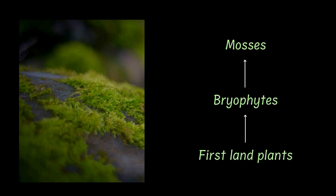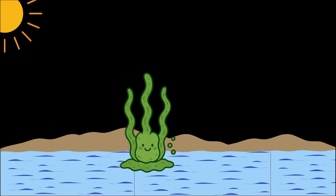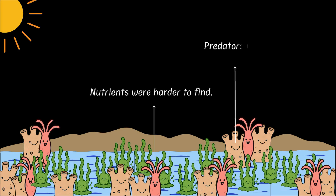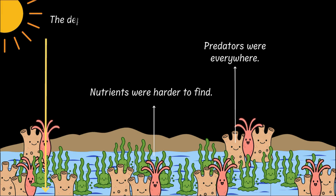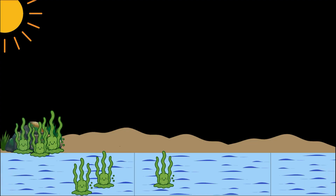Remember in our last video we spoke about algae, those water-loving plants? Well, life in water wasn't always a picnic. Nutrients were getting depleted, predators were all around, and sunlight only reached the surface. So some adventurous algae made a bold move onto land.